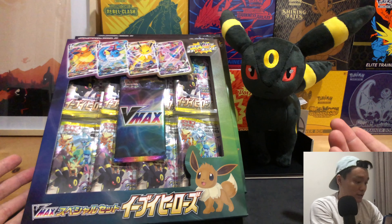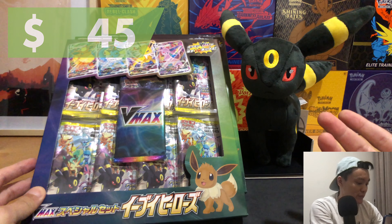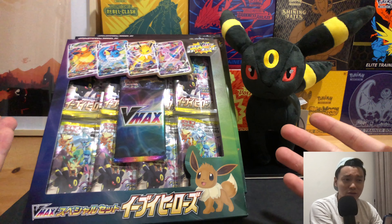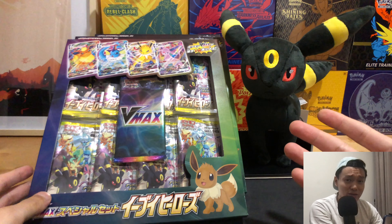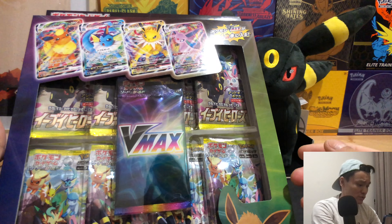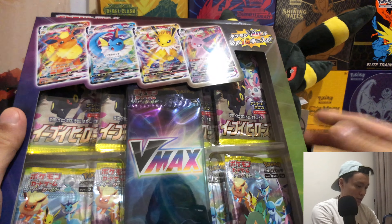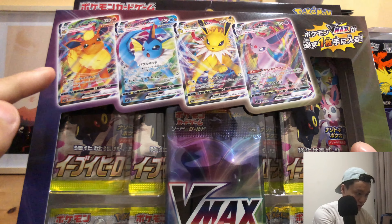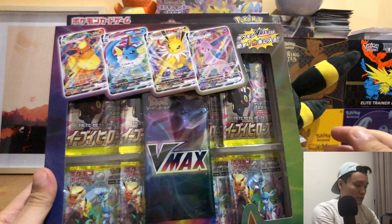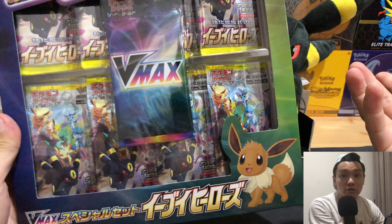As for the VMAX boxes, getting them at retail price is practically impossible, so we got them off the secondary market for about 45 US dollars per box. I'm pretty disgusted with myself because the retail price is actually about 18 to 20 US dollars max. In the VMAX box you get one VMAX pack, which gives you a chance to pull the Flareon, Vaporeon, Jolteon, or Espeon VMAX.